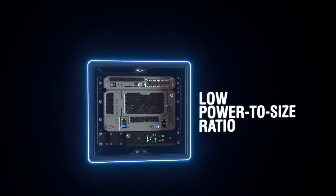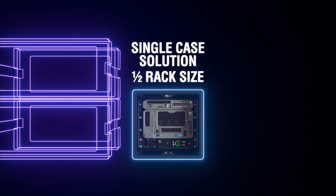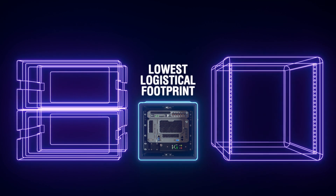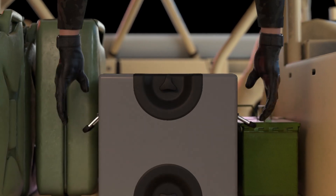The Fusion high-performance compute solution fills an important gap for our warfighters where they need to have cloud-type services at the tactical edge. To date, they've been limited by the form factors available to them, supporting only small applications. With the high-performance compute, we can actually do AI, artificial intelligence, and machine learning at the tactical edge, because we're providing the same level of compute capability as we do in the cloud.